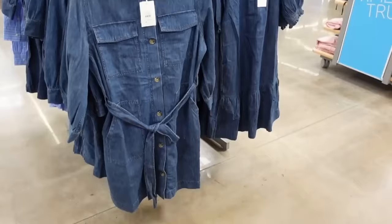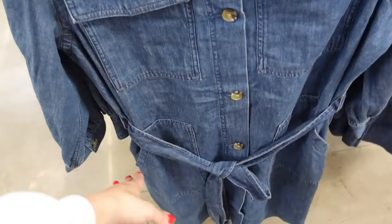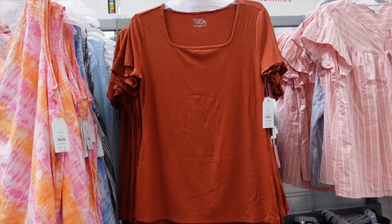A new denim button-down dress from Free Assembly. This one has a smaller collar, it's a full button-down with two flat pockets, side pockets, an oversized belt, functioning buttons, and seam detailing in the back. These are going to be available next week at $36.